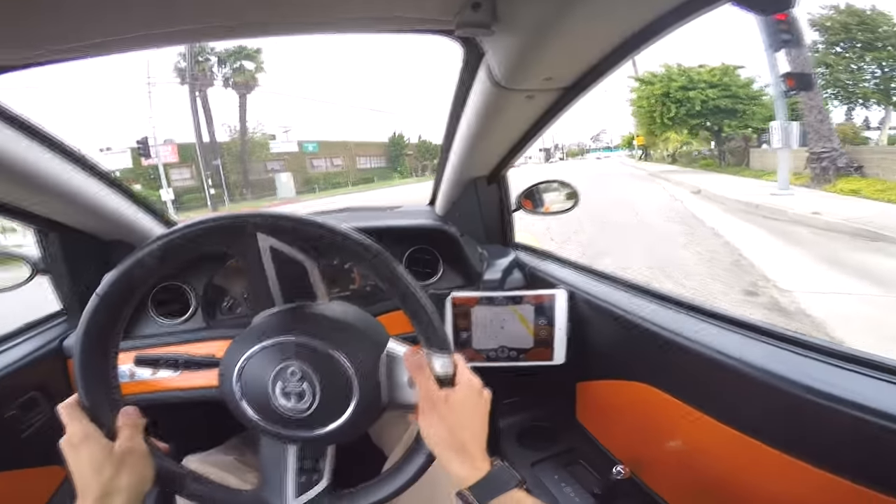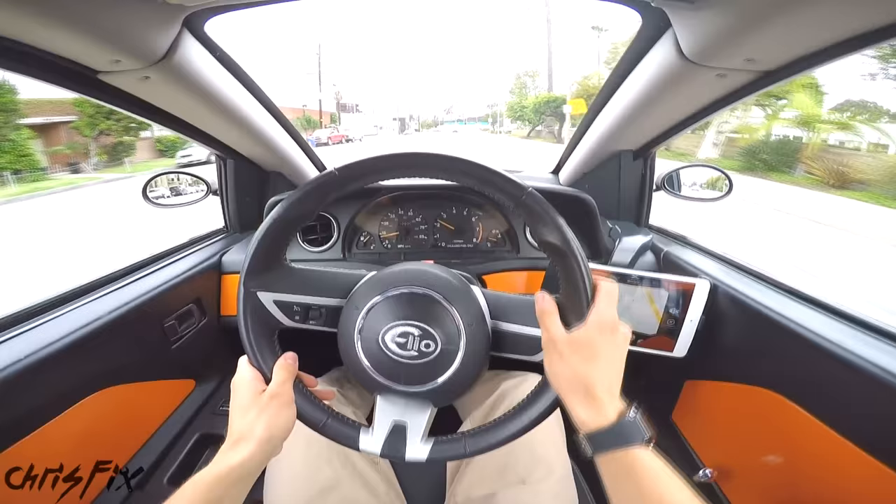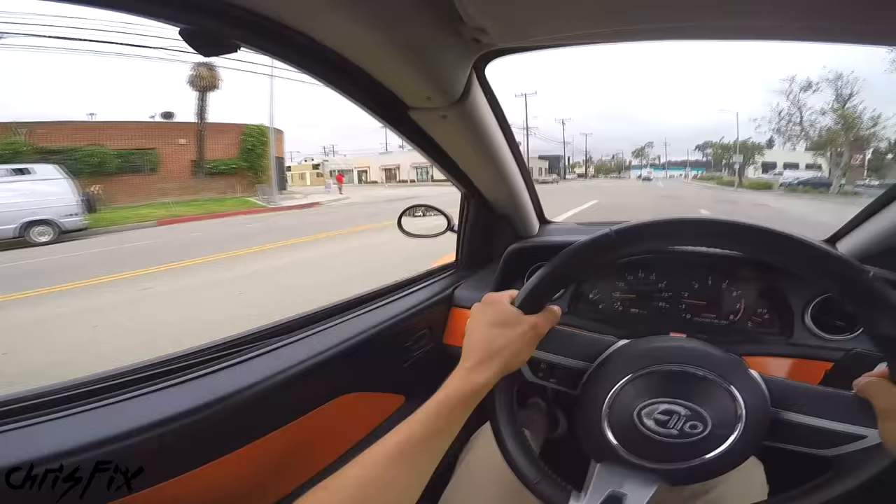Hey guys, Chris Fix here, and today we're doing something special. I'm taking you for a ride in the 84 mile per gallon Elio, which will cost $6,800 brand new. Now these are some crazy numbers, and I'm going to go over how that's possible and give you an idea of what this car is all about.